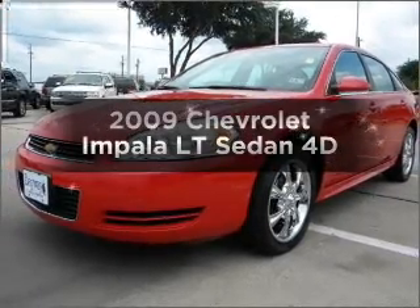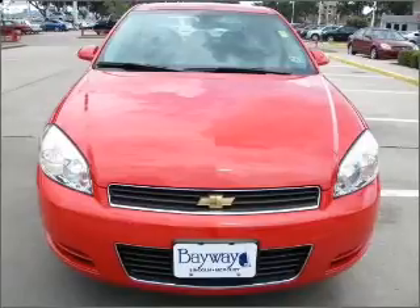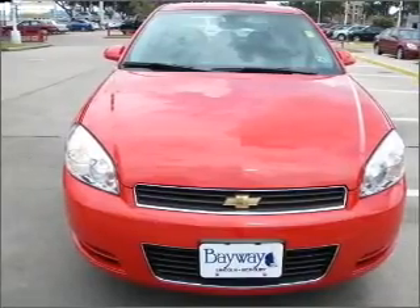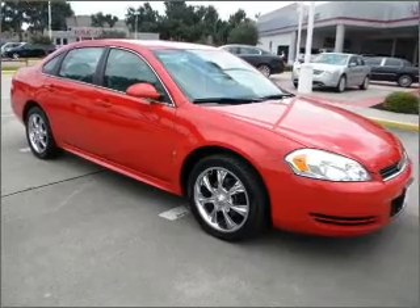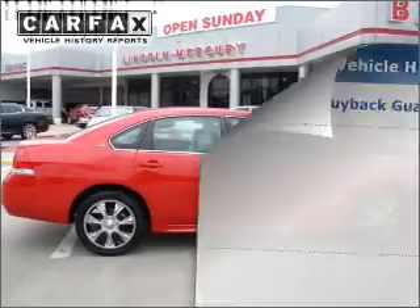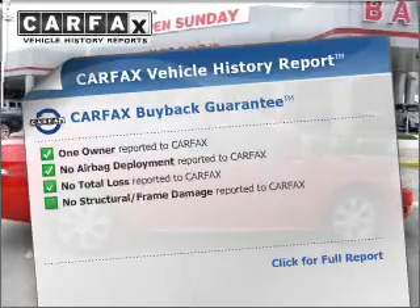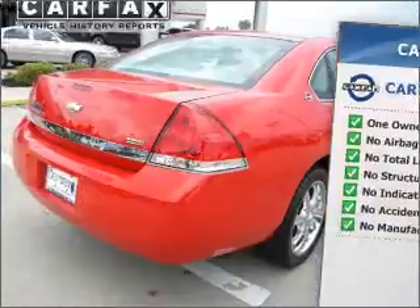Check out this 2009 Chevrolet Impala. Find everything you want in a ride under one roof with this vehicle, with a reliable engine connected to a smooth shifting automatic transmission. The anti-lock braking system will keep you safe on the road. This vehicle comes with a Carfax report, which reduces your buying risk by providing the vehicle's history before you purchase.